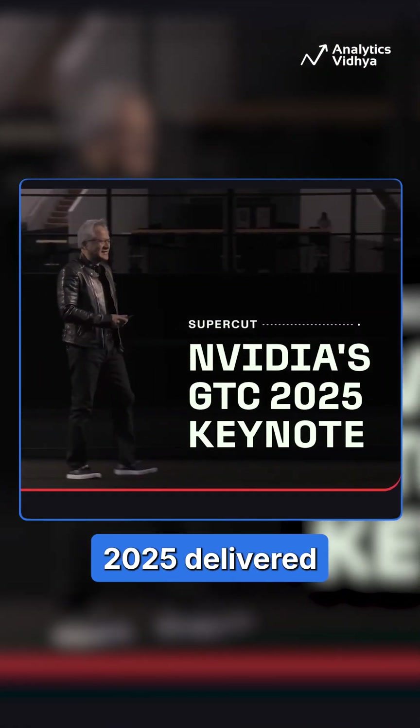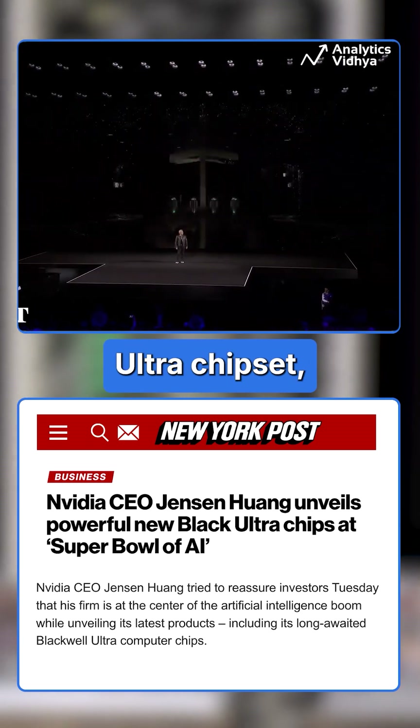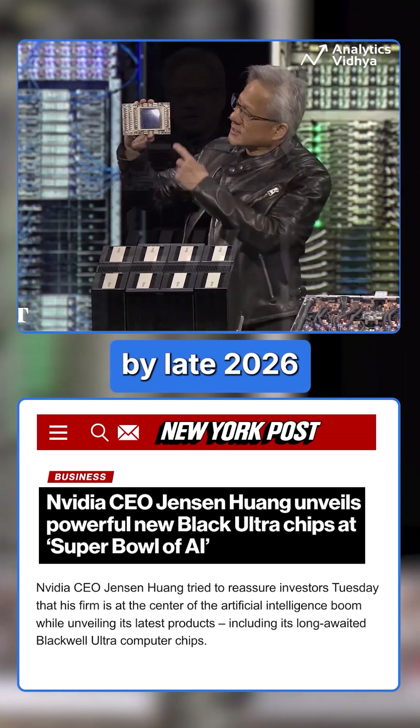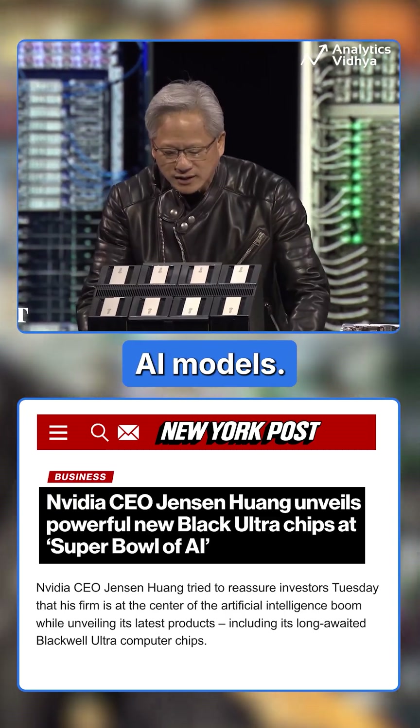NVIDIA's GTC 2025 delivered some major breakthroughs in AI technology. The company unveiled the Blackwell Ultra chipset launching later this year, alongside the Vera Rubin AI Superchip platform set to arrive by late 2026. These new chips are promised to handle the growing demands of cutting-edge AI models.